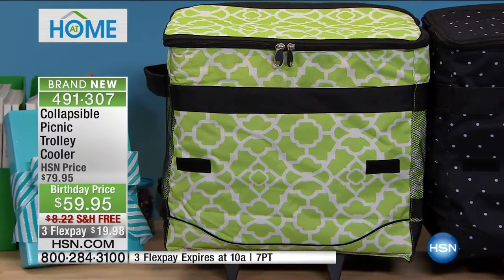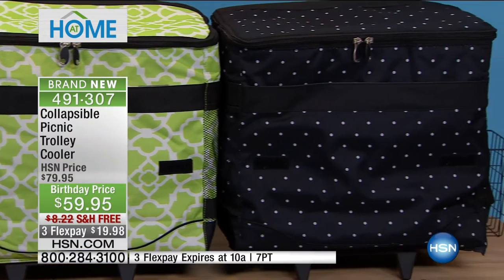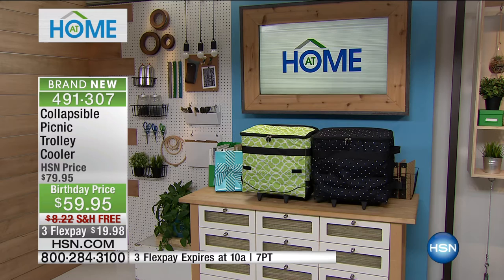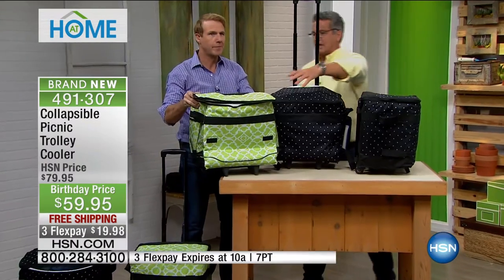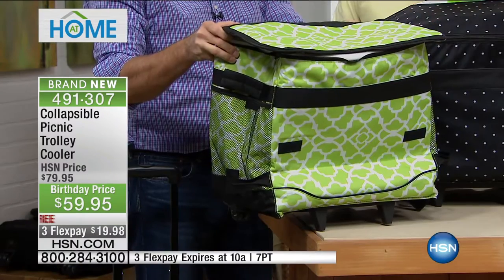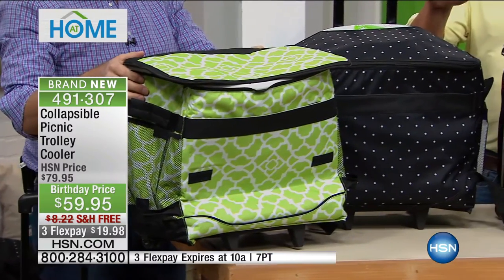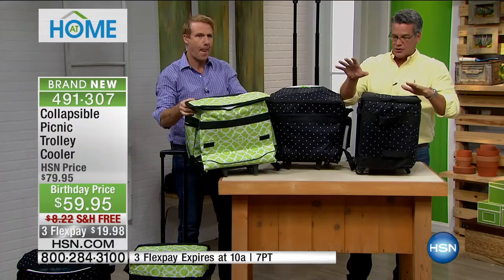Here's the good part: it's brand new — you're the first eyes seeing it. The bad part is I only have 1,000 of these. It comes in the black with white polka dots, and it comes in a green pattern. Both are the same on the inside; they're just different colors.